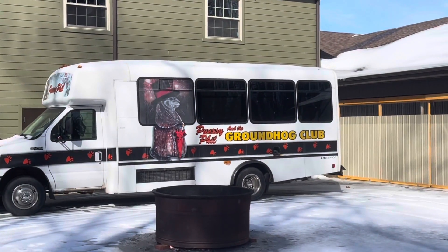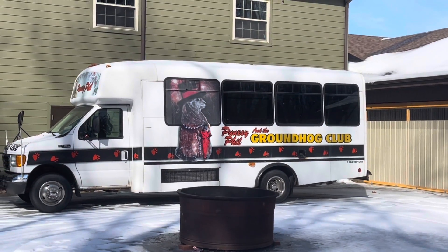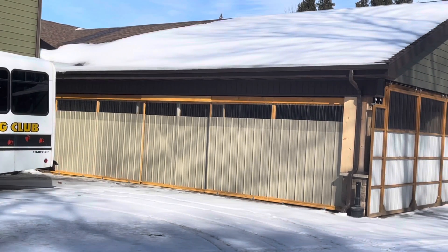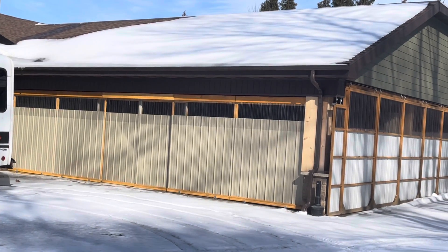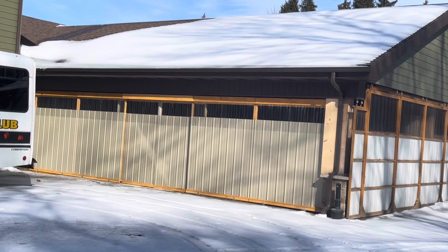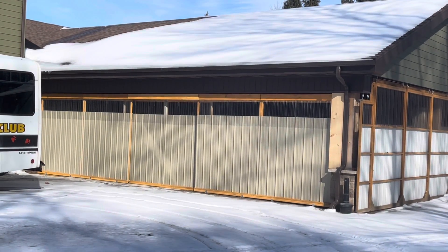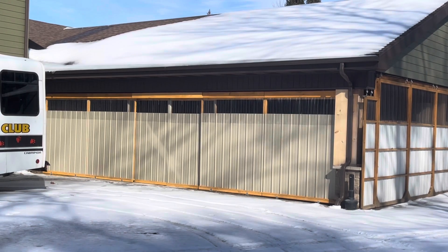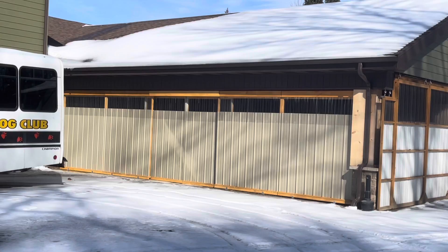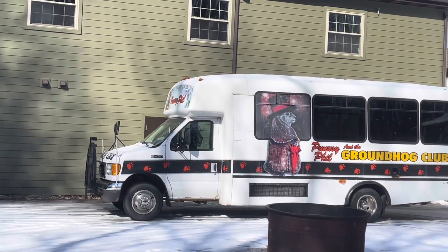Here is the Punxsutawney Phil and the Groundhog Club's bus. You're behind the Gobbler's Knob Venue right back here, where they built on a piece where you can have ceremonies out back or outdoor events. These doors open up and it's like a pavilion on the back — it's very beautiful. We have done some weddings up here.